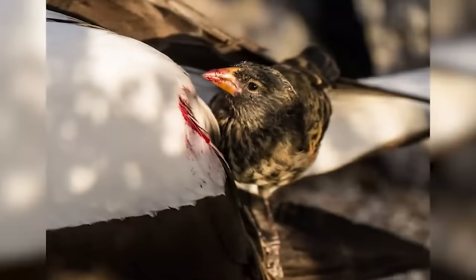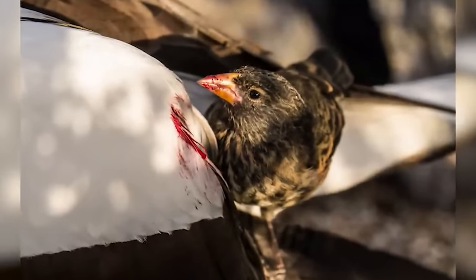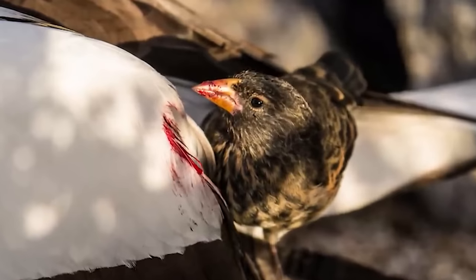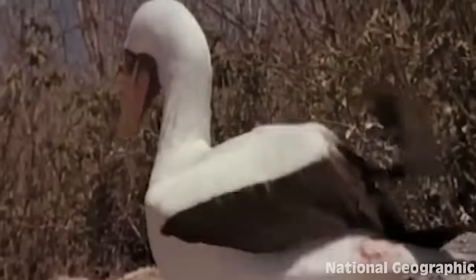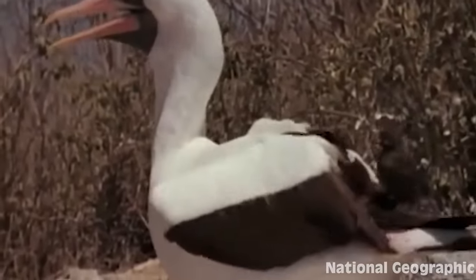These vampire birds pierce the flesh with their sharp beak and draw in the blood, consuming any nutrients they had been missing in the dry months. Due to this change in diet, vampire ground finches now have the longest and most pointed beak of all ground finch subspecies. Their usual blood-sucking prey is the booby seabird, and these seabirds don't even fight back anymore because it's actually an effective cleaning method for them.